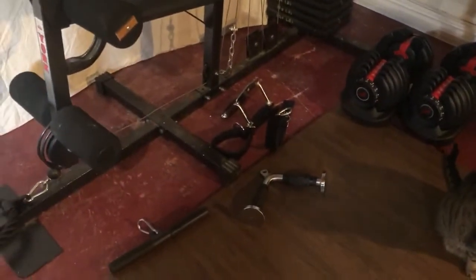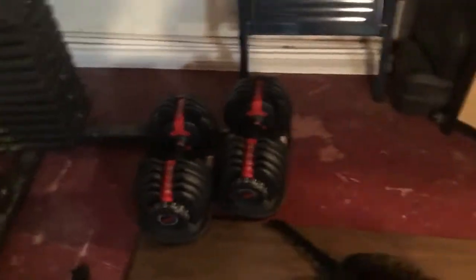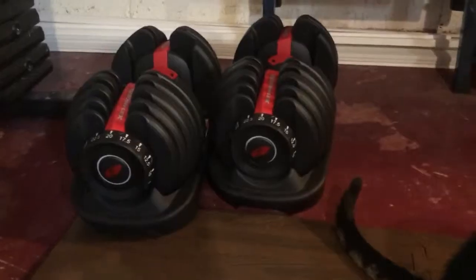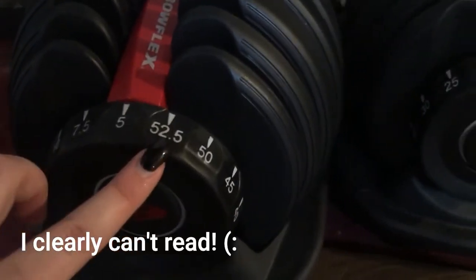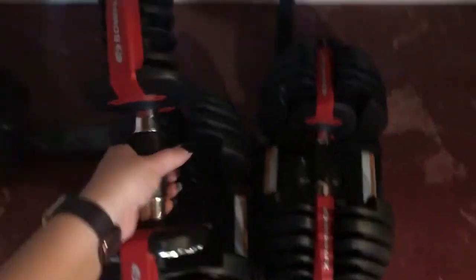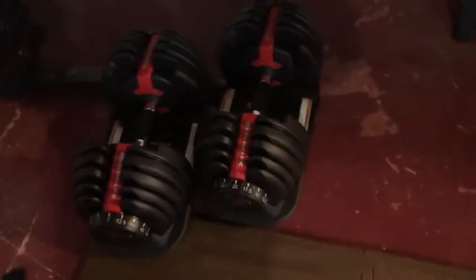And then for Christmas, I bought Tyler these weights and they're really, really cool because these are the only weights that you need. They go from five to 55 pounds — you just spin this to whatever weight you want. You have to spin both sides. So that one is set at five. Isn't that so cool?